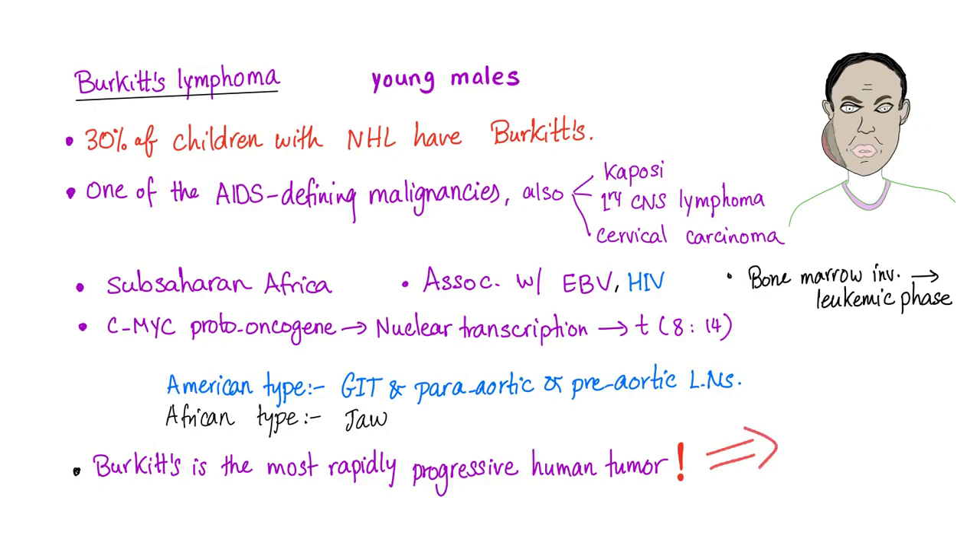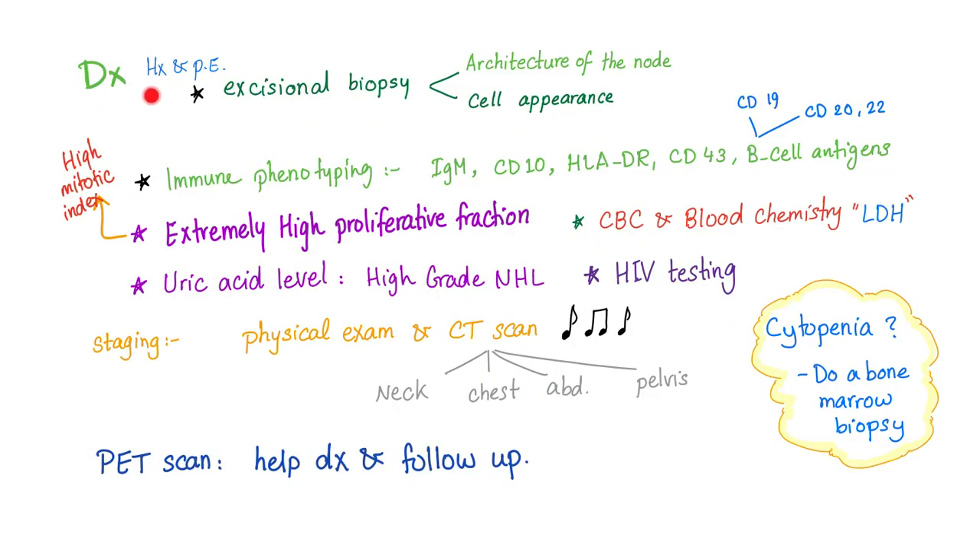Do you suspect we will treat it with watch-and-wait or chemotherapy? Of course, the answer is chemo. This is aggressive — this is the most rapidly progressing tumor. Now let's talk about the diagnosis of Burkitt's Lymphoma.